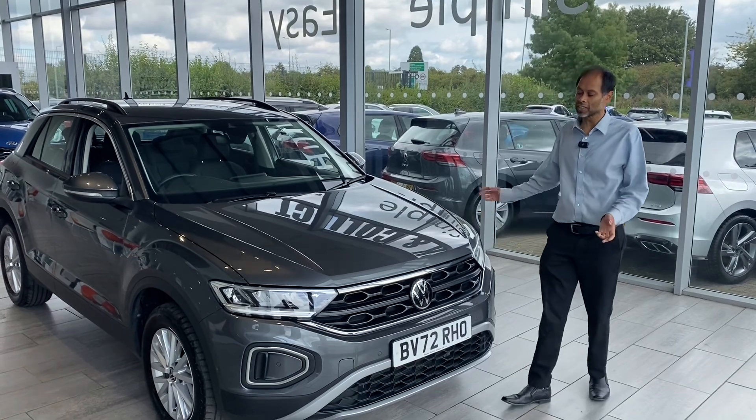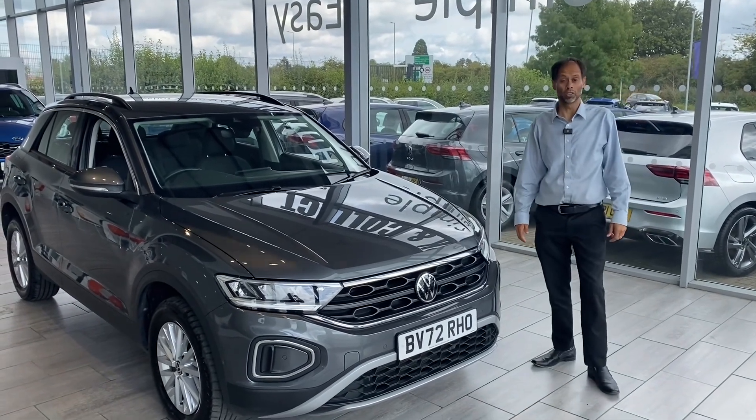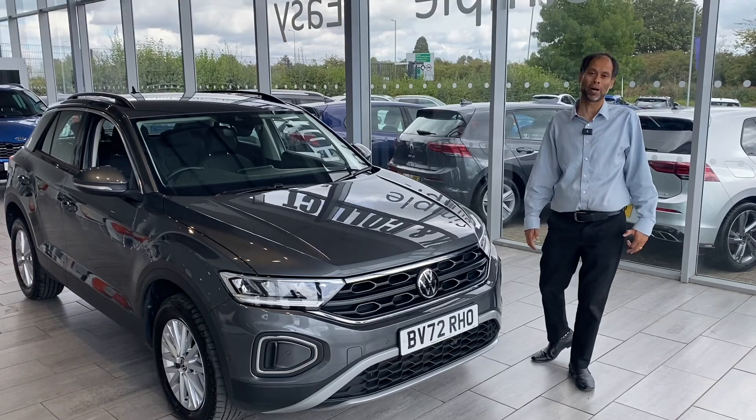Welcome back to Thame Cars. Here we have a stunning new T-Roc to offer you, but before we go through the vehicle we just want to tell you a bit about ourselves.